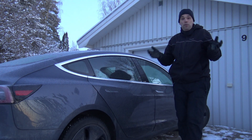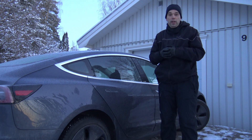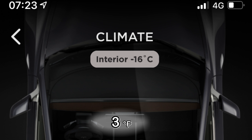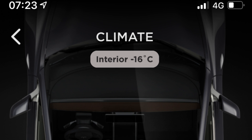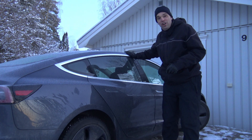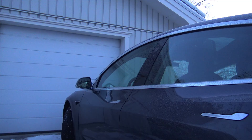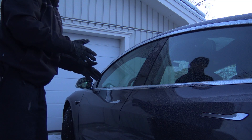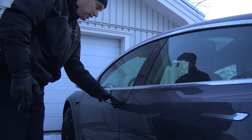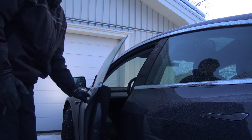It's just before sunrise and it's bitterly cold this January morning. The car indicates that it's minus 16 degrees Celsius inside the car. Now the question is: can I start this car and drive it directly without any preheating? The first thing is, can I enter the car? The door handle is notorious for freezing, but if I press here it works quite fine, so I can open the car.